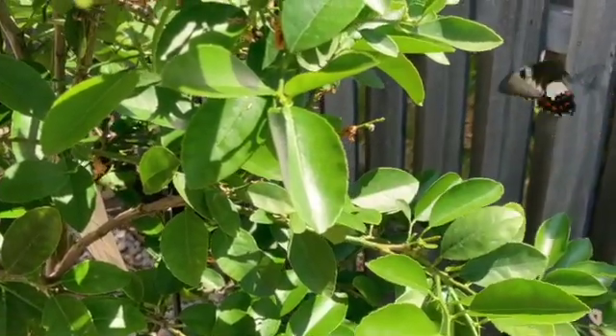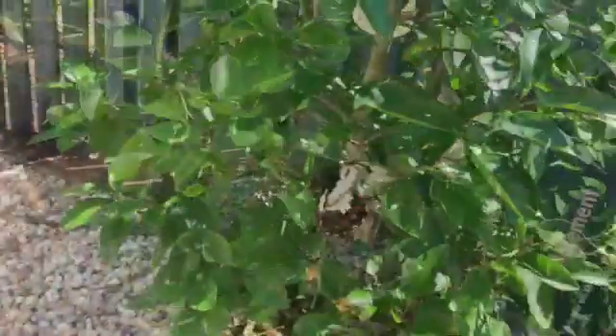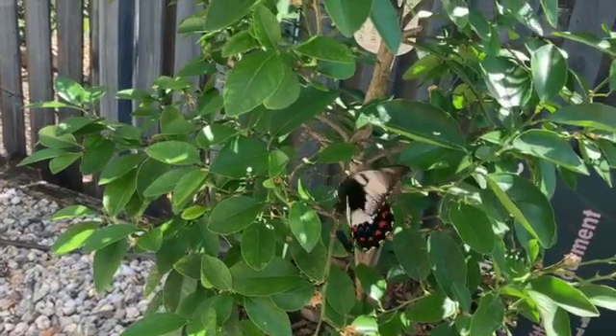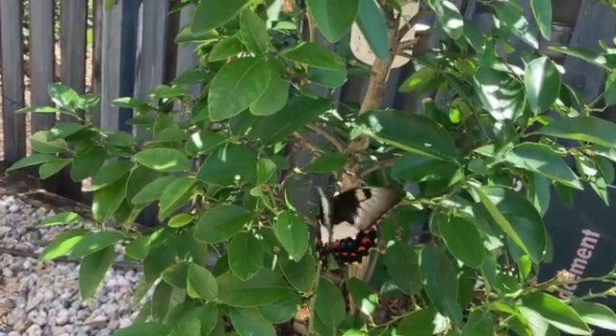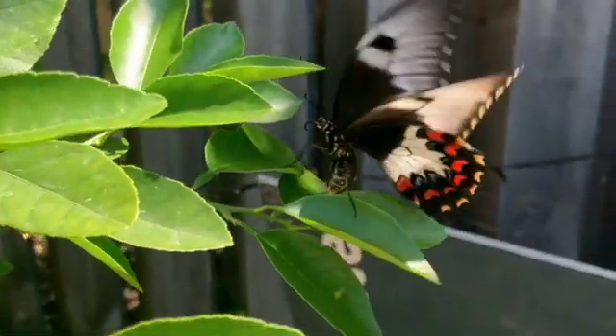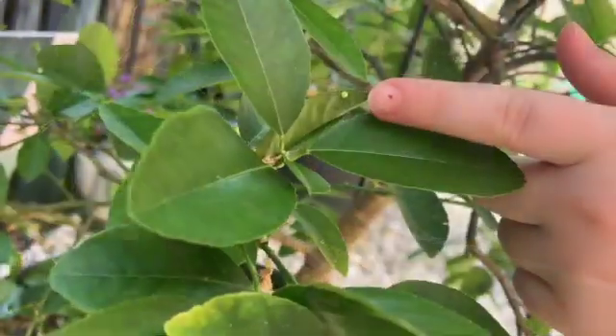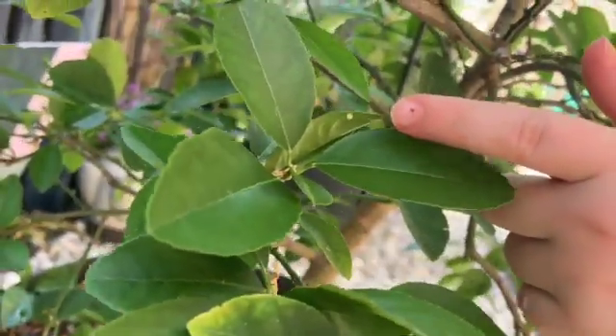Wait - I think she laid one, I don't know. Dude, she's literally laying eggs now! The bee decided to scare her away. This is an egg that's just been laid to start the process.